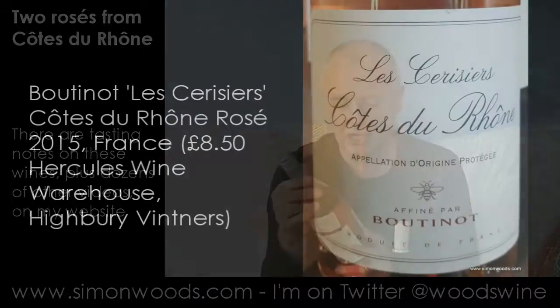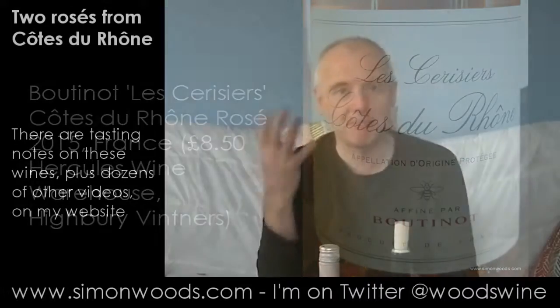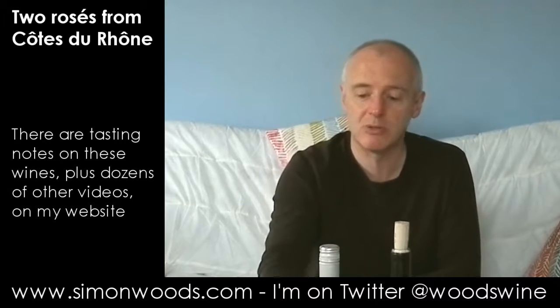I think the second one's 13.5, but this first one is 12.5%. It is Les Cigalières Côte du Rhône 2015 from Boutinot. Boutinot is a UK company that in the last few years has set up some of its own wineries in other parts of the world. In France, I think they've got a place in the Loire Valley and they've got this one in the Rhône. So let's give this one a whirl.